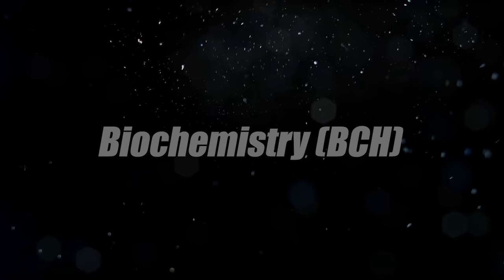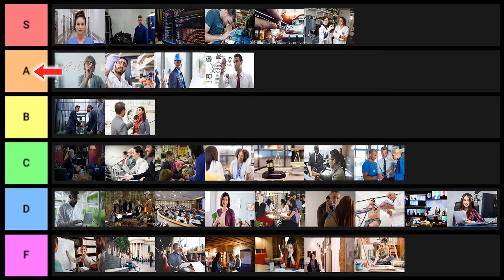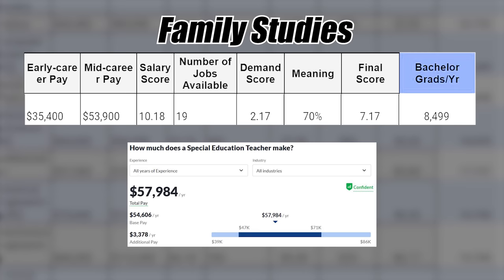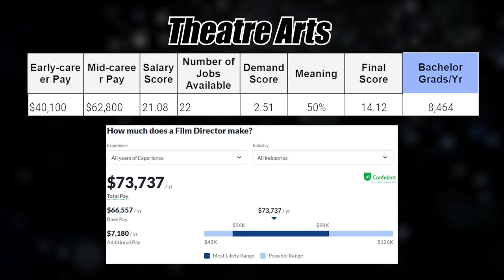Biochemistry is next — I'm debating B tier or A tier, and I'll put it into B tier. Family studies clearly goes into F tier. Drama — clearly F tier. Theater arts — F tier.